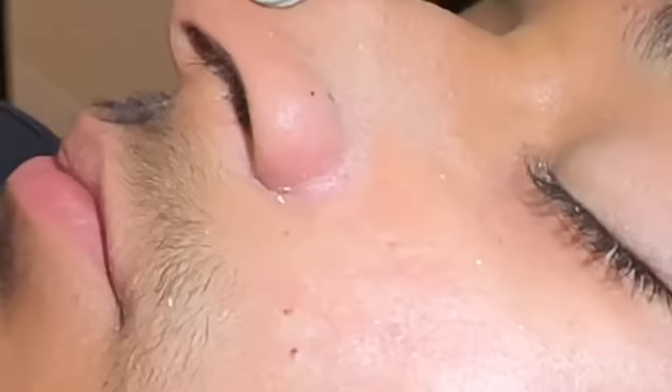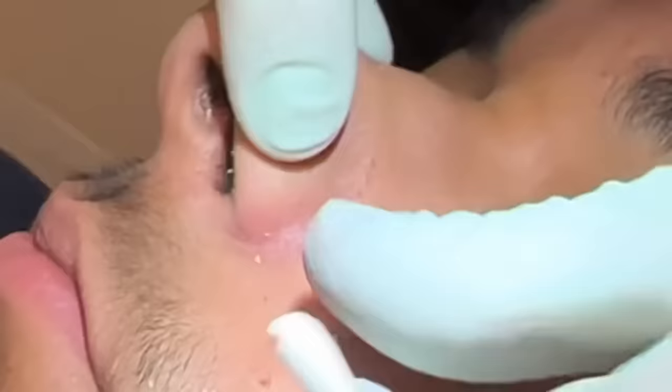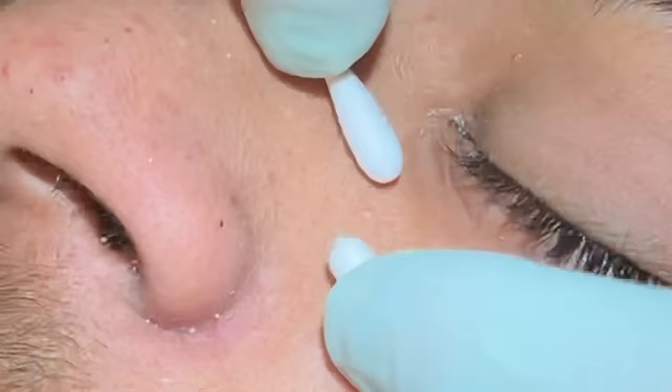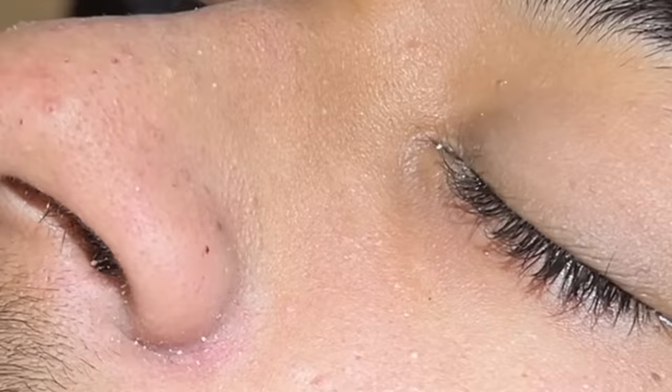There's one more there I did want to get. Look right down here — he's very clear here too. Sometimes I'll take this and just go right in there. One last milia here — simple little ball there.